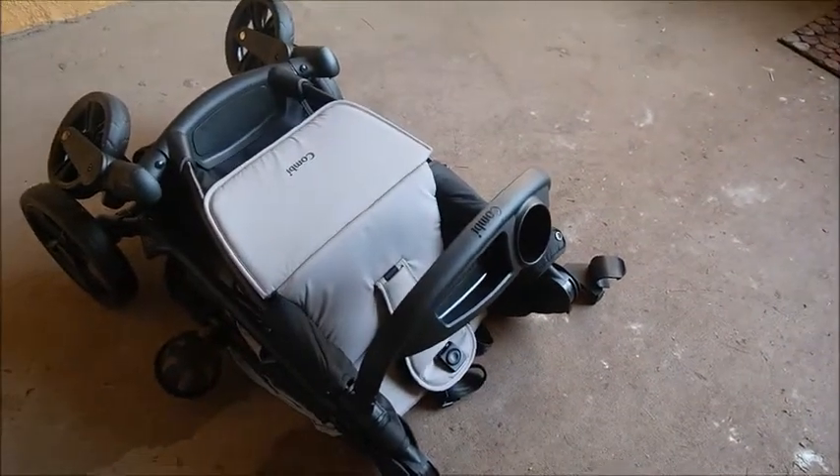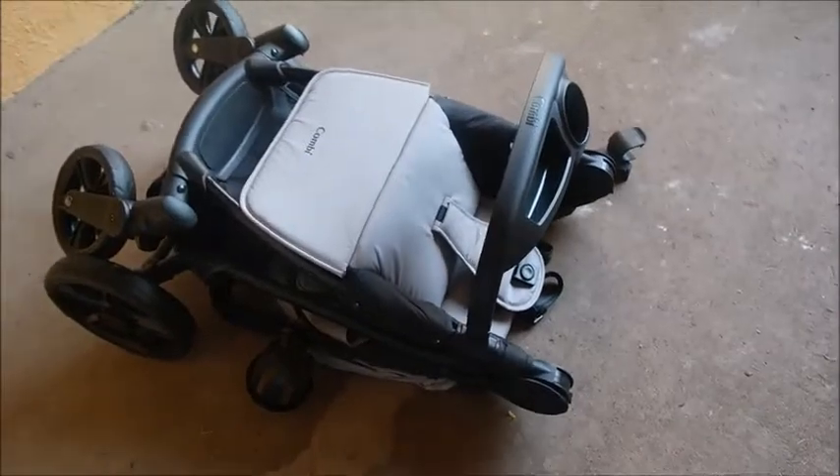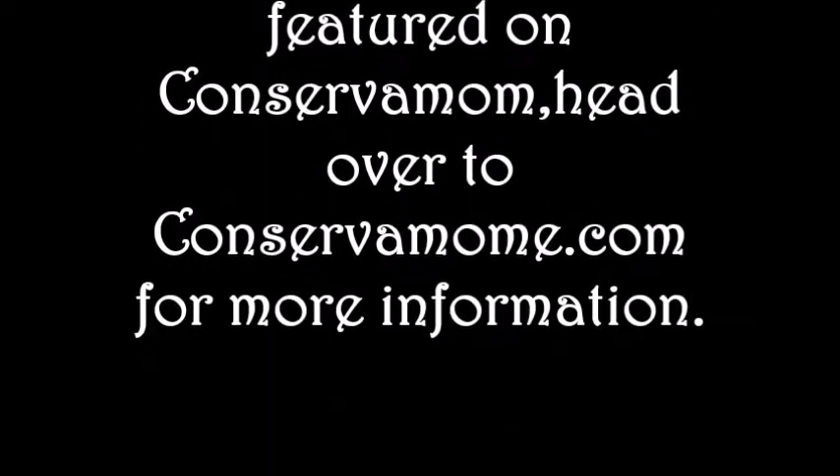This is the Combi Travel System Stroller — a great stroller, very sleek in design, and I'm very happy with it.